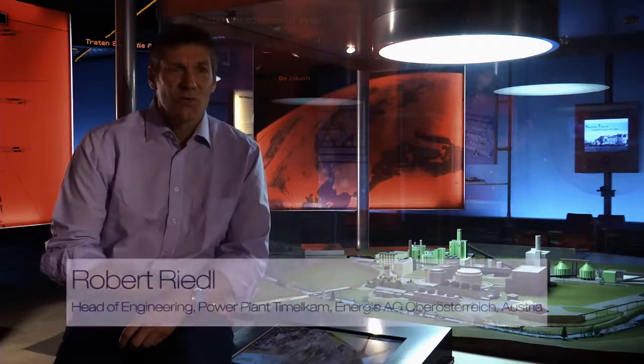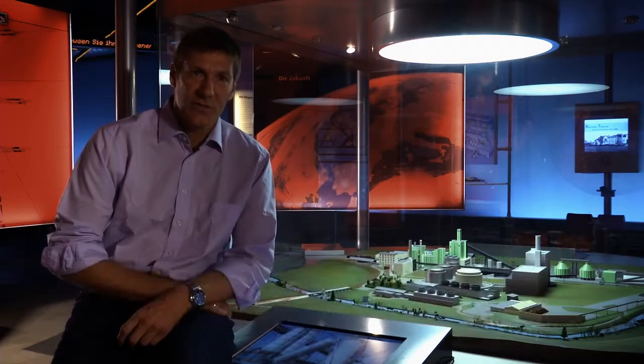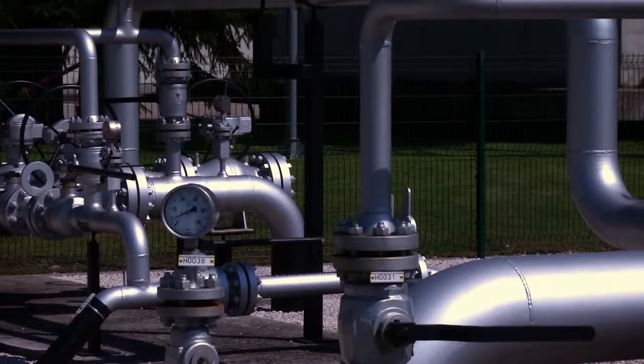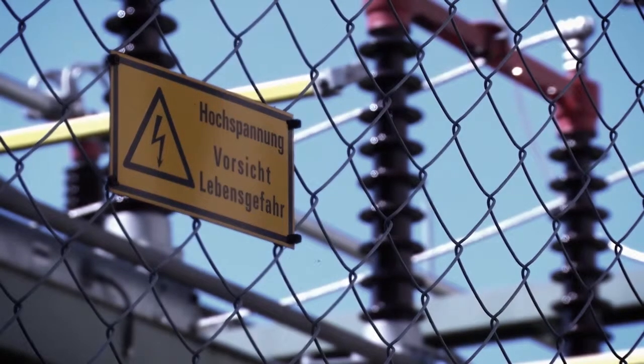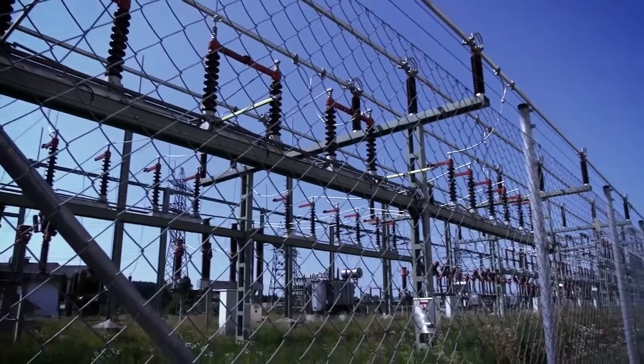Timmelkamm was founded in 1925, and power is our core business, including power generation, distribution and grids. Environmental protection has actually been at the forefront for us since the very beginning. We are especially proud that we were able to build a power plant with an efficiency rating of almost 60 percent and especially low nitrous oxide emissions.